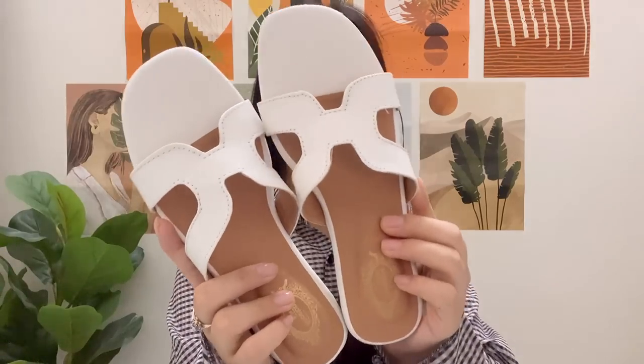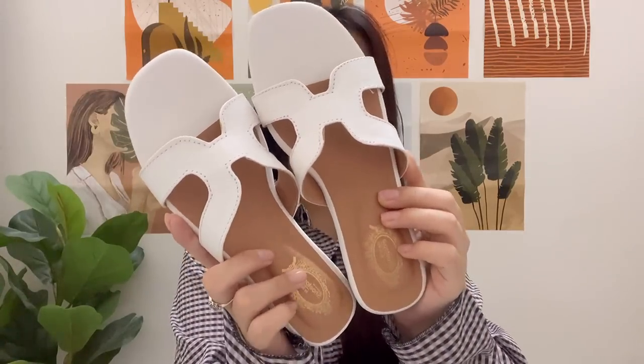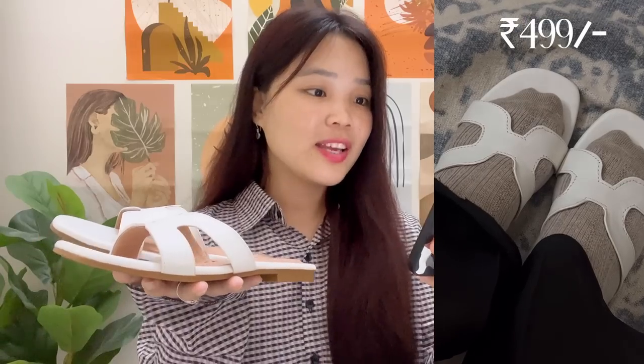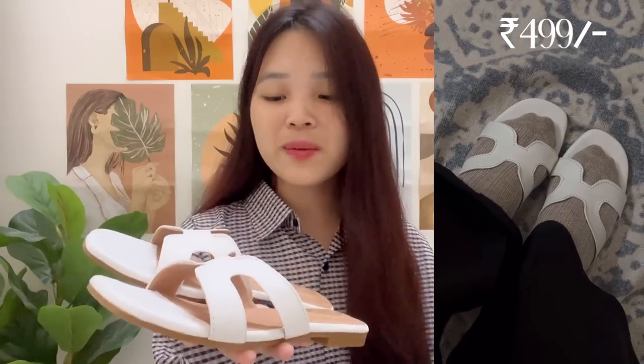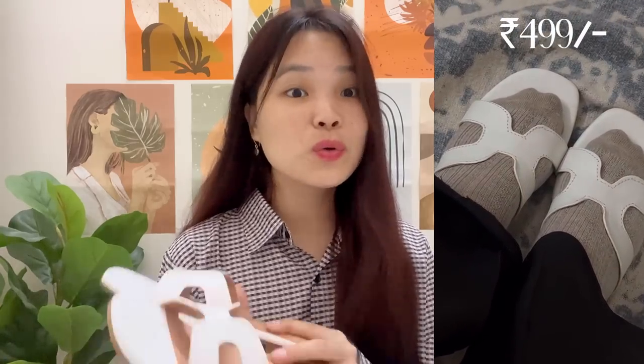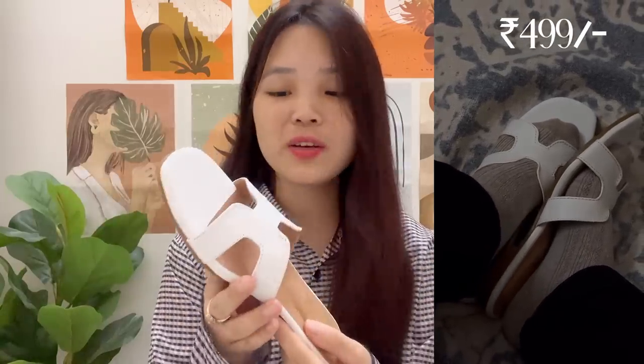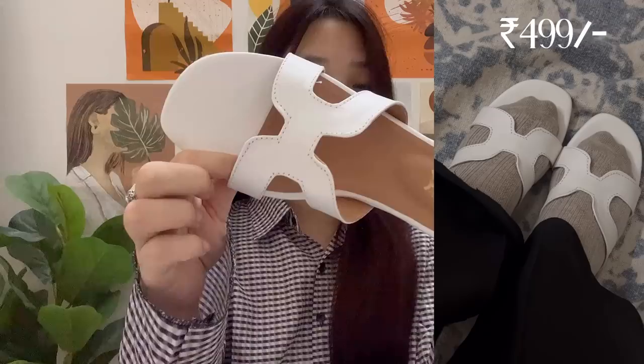I'll say it's like mall wala quality — jo Westside jo hoti hai na, achhi wali quality hai. So let me show you all — it looks like this. You can see ki kitna zada pretty hai, the detailing is also so good. Mujhe bohot zada pretty laga yeh. Ismein I think aur bhi color available hai — actually nahi, white color hi available hai and it's so pretty. Maine yeh isliye liya kyunki jab bhi mujhe kurti pehni hoti hai, I wear it with platform sandals, so I thought ek flat bhi liya jaye jo kurtis ke saath bhi acha lage aur jeans ke saath bhi.